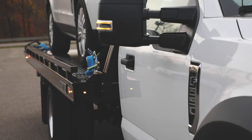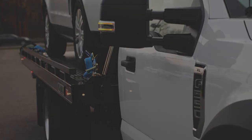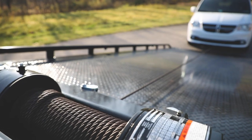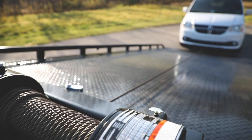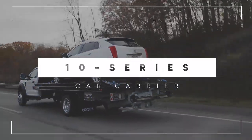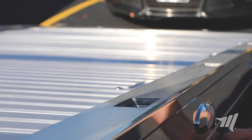Presenting the redesigned 10 series car carrier from Miller Industries. We gave it almost a two inch lower deck height over its previous generations, and that equates to a load angle as low as 11 degrees. Who says you can't go big while going small?